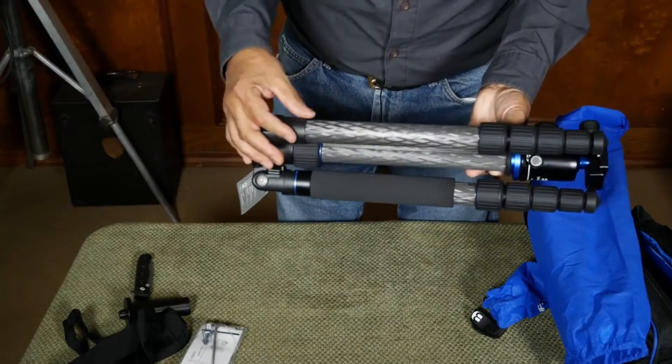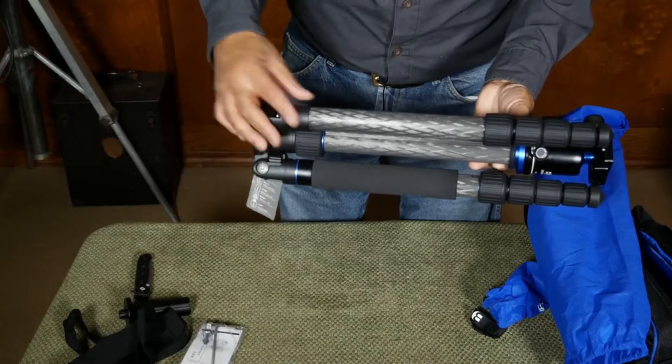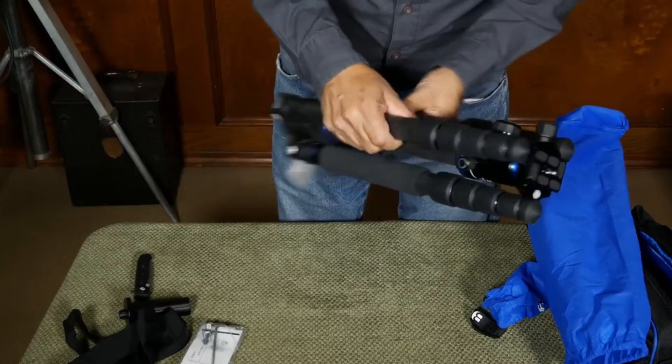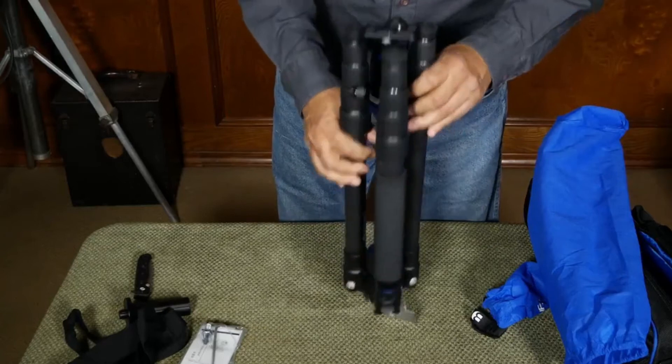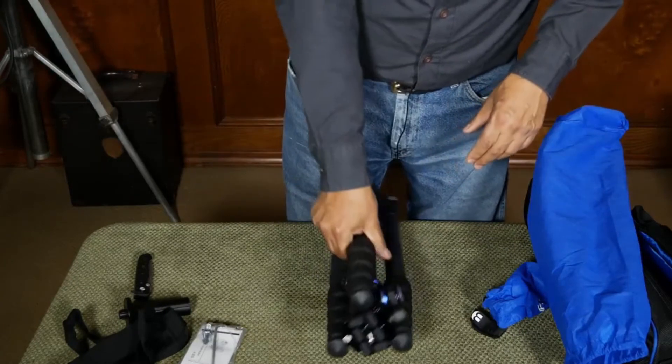It has a weight of 1.8 kg and a maximum load of 10 kg. At maximum extension it reaches 170 cm in height. Very handy is the hook located under the central column, where you can hang your photographic bag for extra stability.